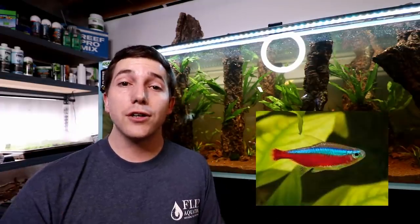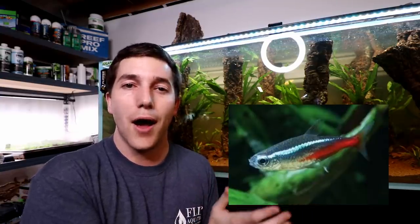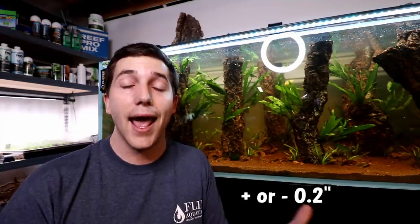These two fish are very similar. The cardinal tetra is going to have more red on it, extending from its tail closer up to the bottom of its head, whereas the neon tetra has a little bit less red that cuts off about halfway through the body. Both of these fish are really cool — they don't get super big, they're little one-inch fish tops, and they're pretty much a default choice for planted and non-planted aquarium keepers.